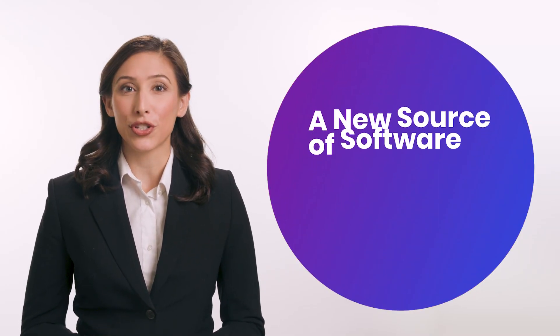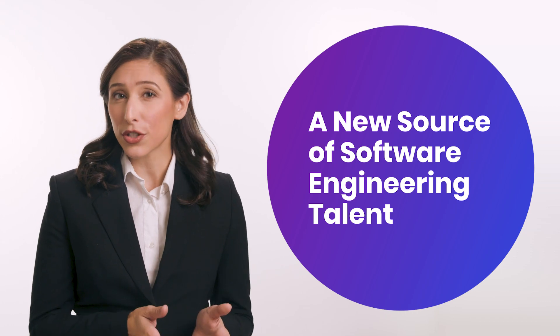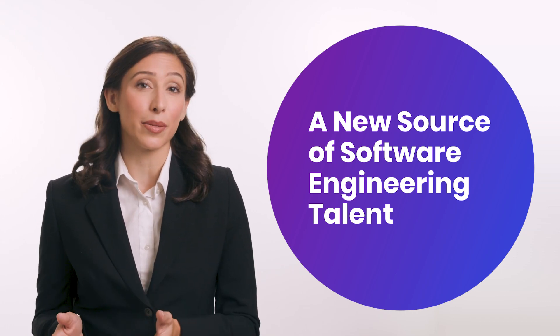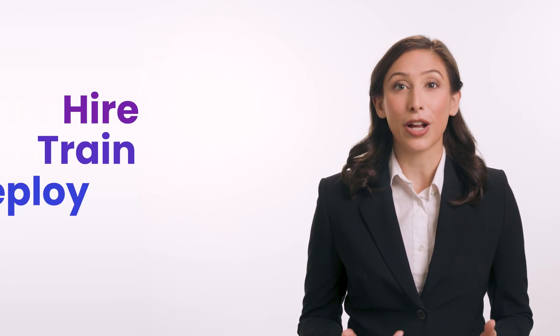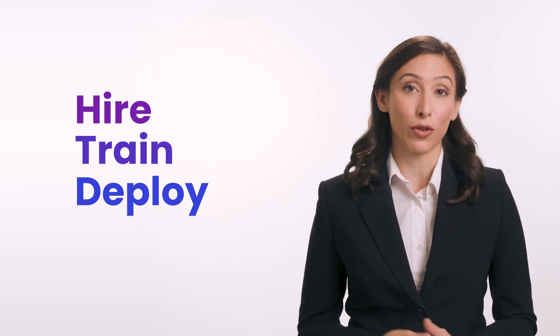The companies we supply software engineers to face the same core challenge: the demand for skilled software engineers outpaces the supply. In response to this challenge, Smoothstack has developed a unique and innovative service. We make it possible for companies to build their own tech workforce with highly accomplished junior software engineers.